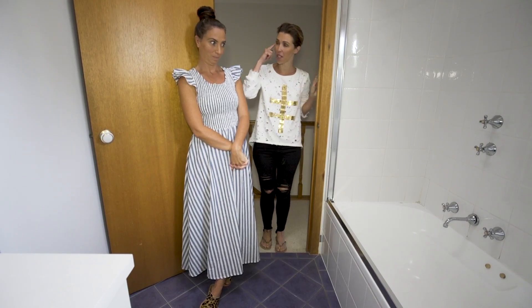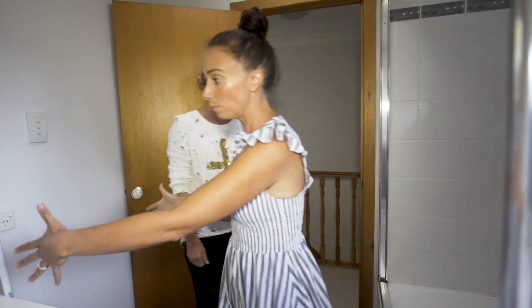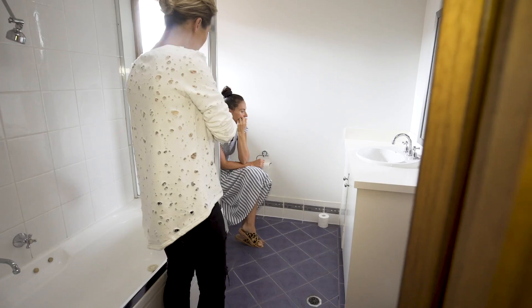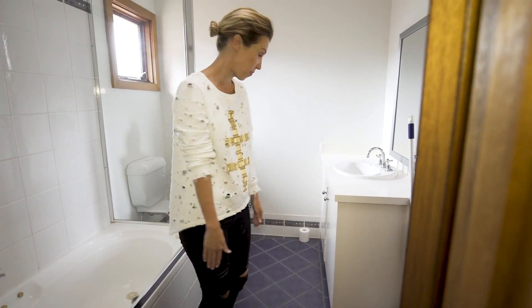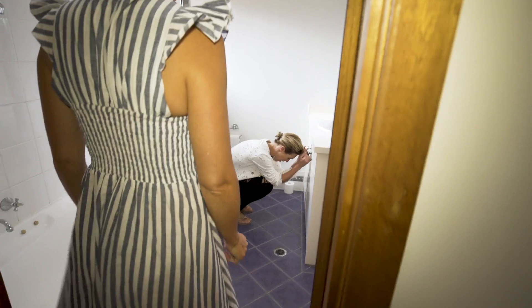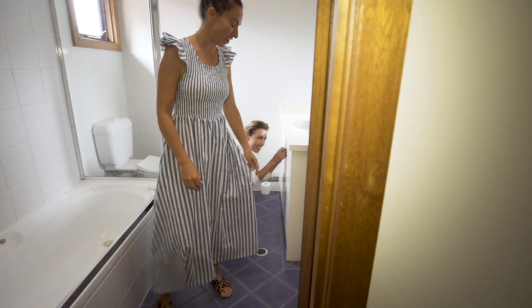We can change the configuration. Bath here, small compact vanity here, toilet sits more there so the door sits flat. The toilet is the first thing you see, and this is the space you can operate in. Maybe this is the first time we do a bath-shower combo — so they've got the floor space.